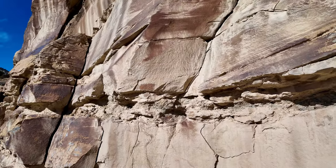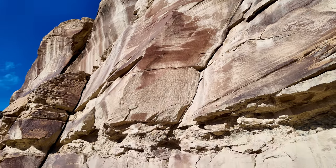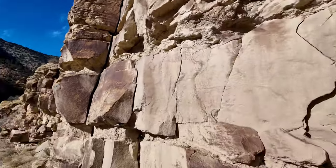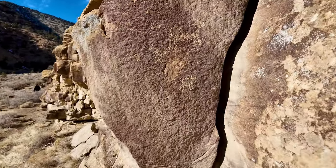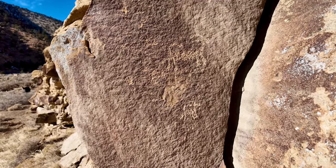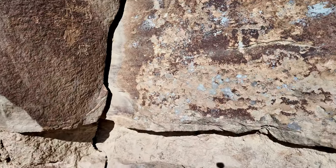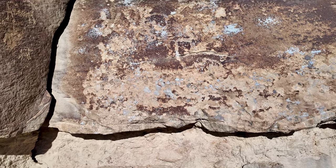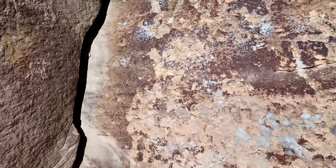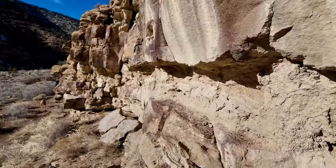How did it get up there? I have no idea — must have fallen away. There are some older ones. Look at that right there. I'm going to say this rock had petroglyphs on it years ago and it's just deteriorated since. There's an old ram right there.